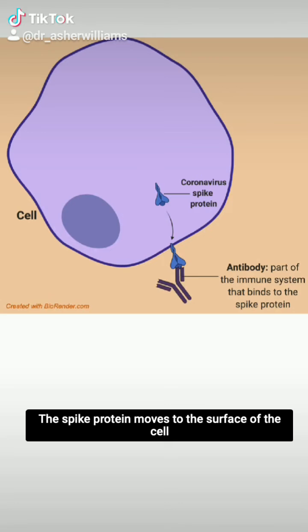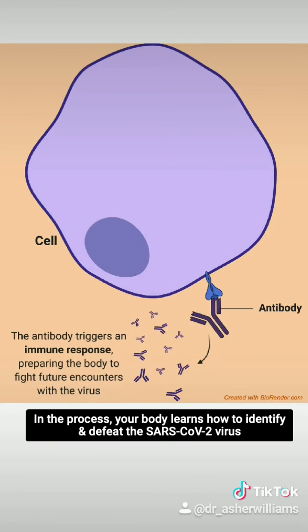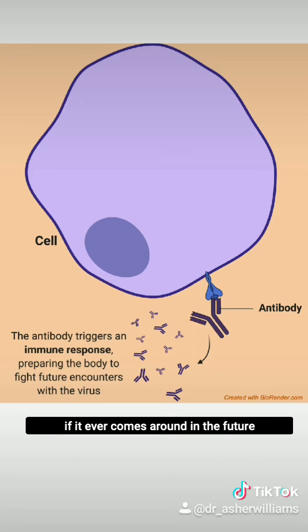The spike protein moves to the surface of the cell, where the immune system recognizes that it's not supposed to be there and responds to get rid of it. In the process, your body learns how to identify and defeat the SARS-CoV-2 virus if it ever comes around in the future.